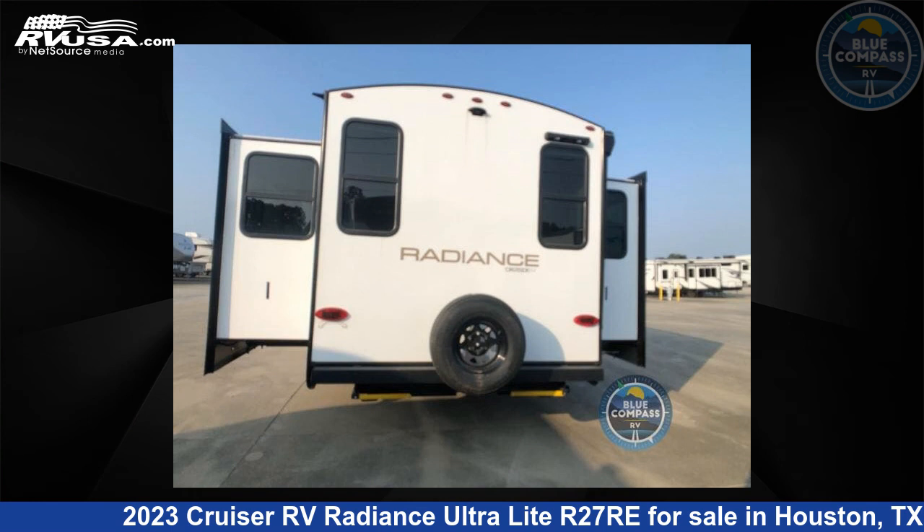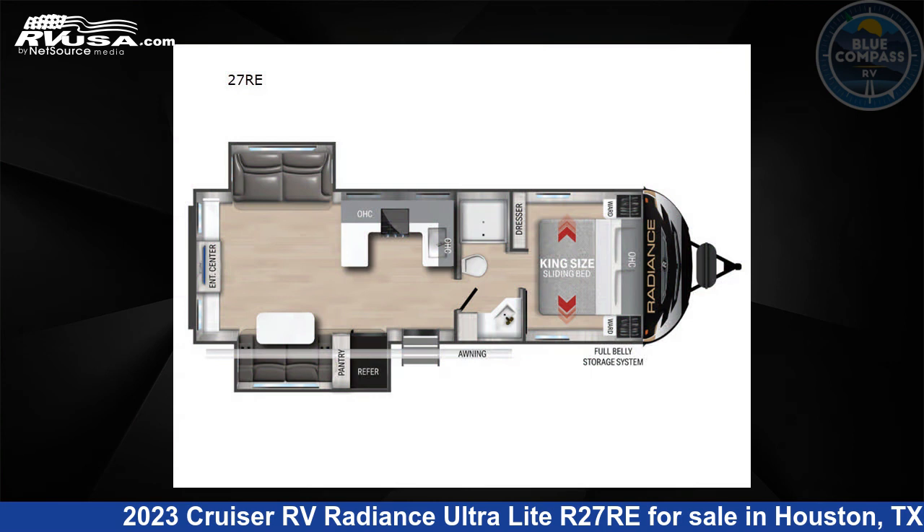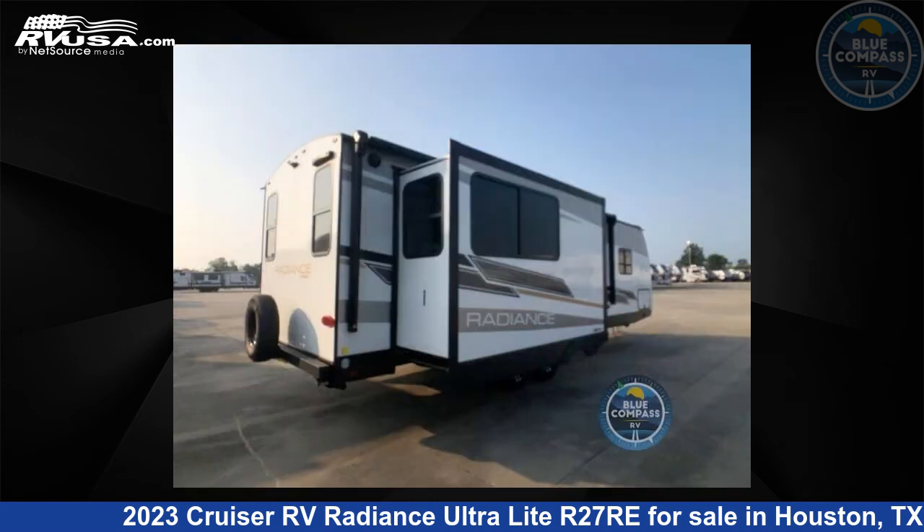This 2023 Cruiser RV Radiance Ultralight R27RE is a travel trailer RV. It is located in Houston, Texas 77511, and is offered for sale by Blue Compass RV, Houston, Texas.